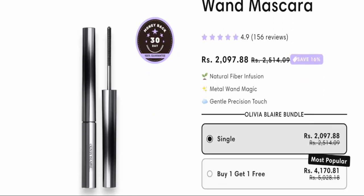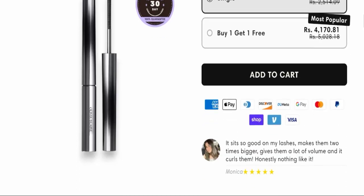If we talk about the Olivia Blair Iron Band mascara product details, this product features natural fiber infusion, metal band magic, and gentle precision touch. If you want to purchase this product, you can make payment via American Express, Apple Pay, Scrub International, Discover, Meta, Google Pay, Mastercard, PayPal, Shop Pay, and Visa.